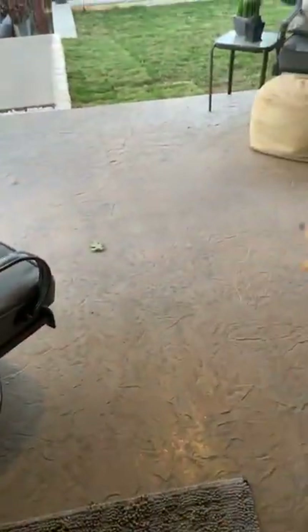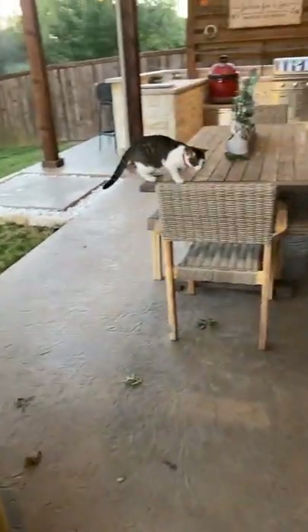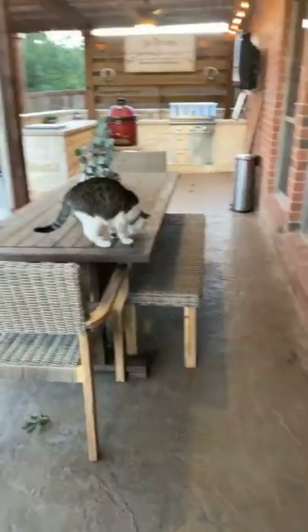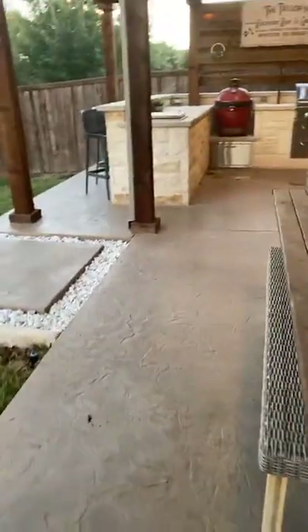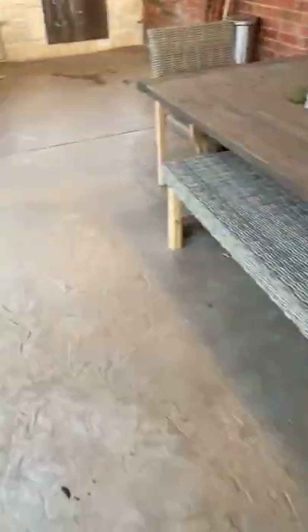They redid all the flooring here — there's Toby, get down — it's that stamped concrete but it looks like wood. I just hated the color with the brick, sorry I can't think. Get down!